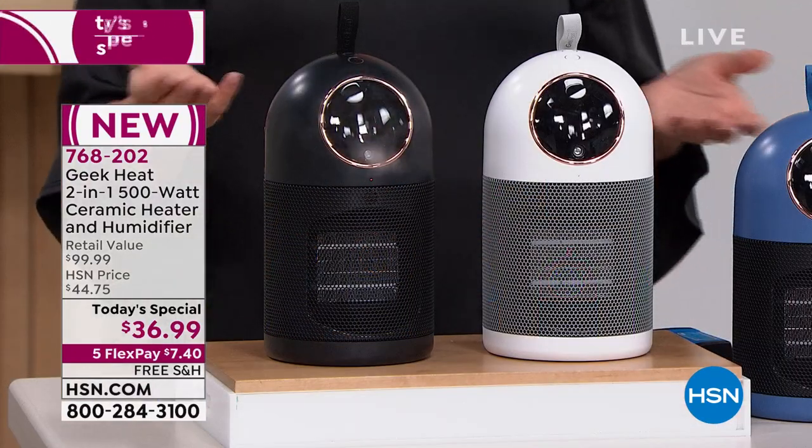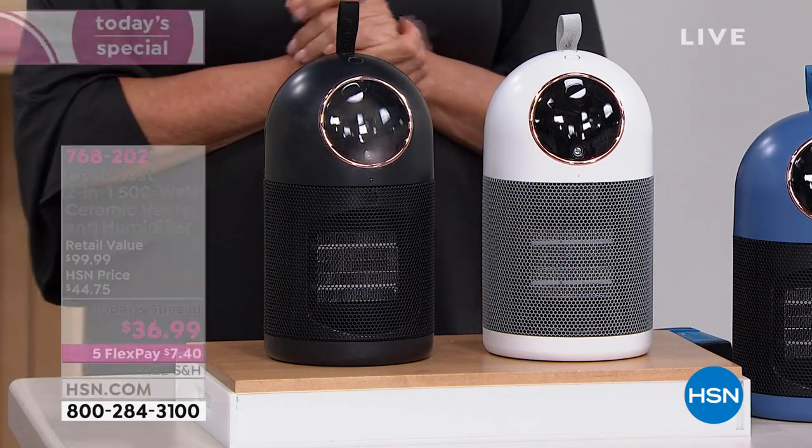Now, why do we need humidity? If you live out west or you're in winter right now and your skin just feels like it's about to burst because it's so dry, it's because we have no humidity in our air. And this is going to help replace that.